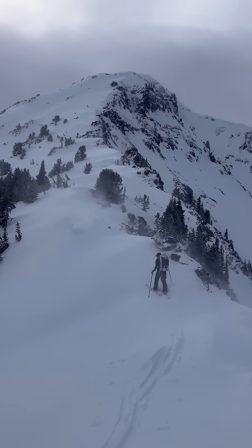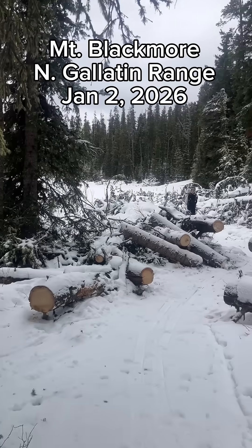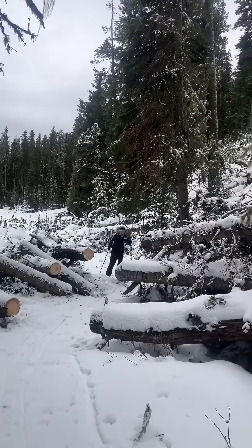Hey, we're up at Mount Blackmore today. We made it up thanks to a bunch of folks who cleared the trail from a ton of trees that were blown down by extreme winds that we had a couple weeks ago.